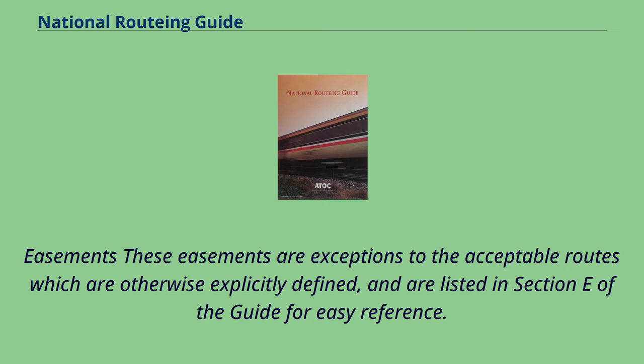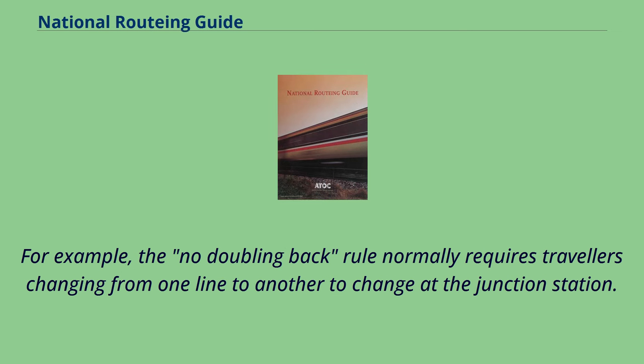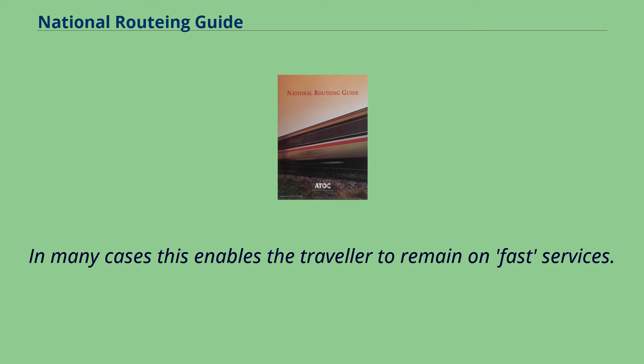Doubling back — passing through the same station twice — is almost always forbidden, except where a rule or easement allows it. These easements are exceptions to the acceptable routes which are otherwise explicitly defined, and are listed in Section E of the guide for easy reference. They are simple to understand one-line rules, and exist to ensure that in most circumstances the simplest journey is acceptable. For example, the no doubling back rule normally requires travellers changing from one line to another to change at the junction station. However, such stations are often small and poorly served, so local easements often exist to allow travel to the nearest major station, enabling the traveller to remain on fast services.